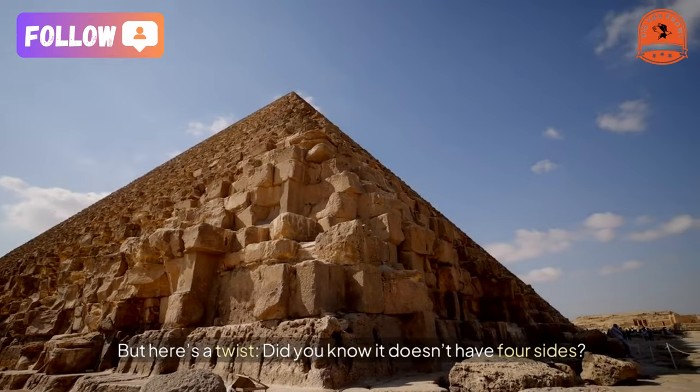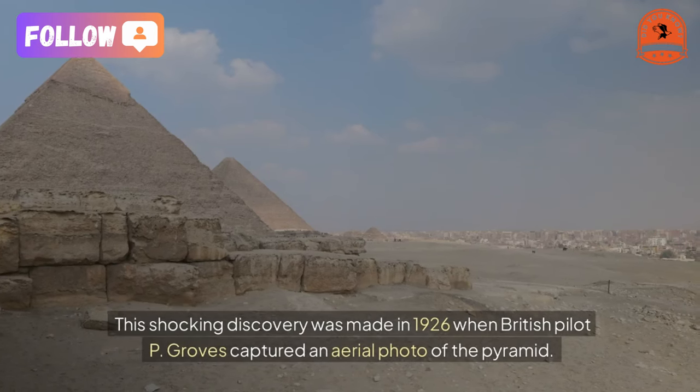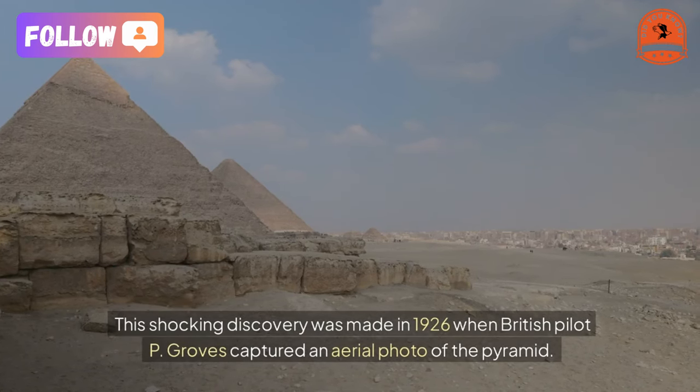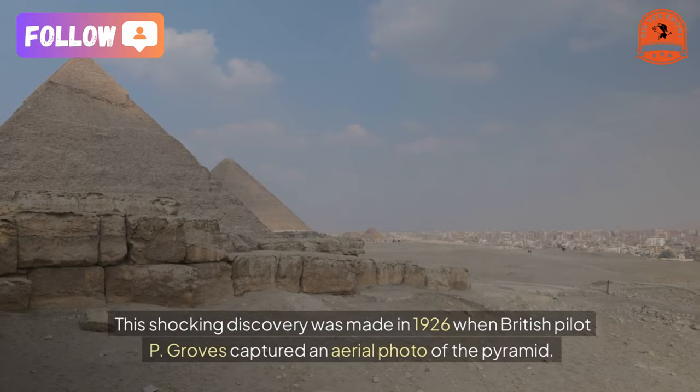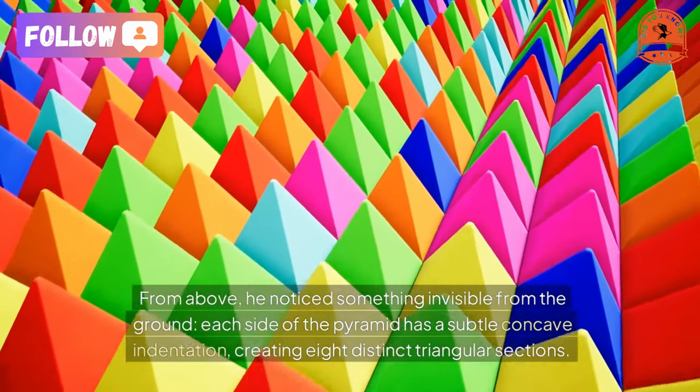That's right — it has eight. This shocking discovery was made in 1926 when British pilot P. Groves captured an aerial photo of the pyramid from above. He noticed something invisible from the ground: each side of the pyramid has a subtle concave indentation.